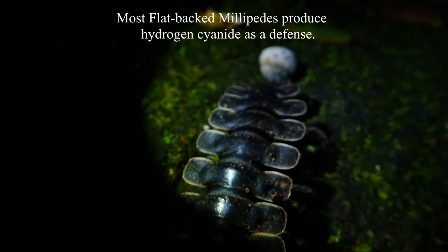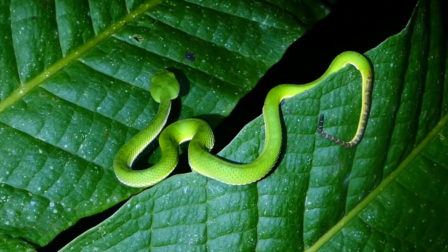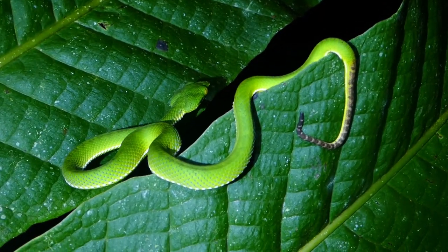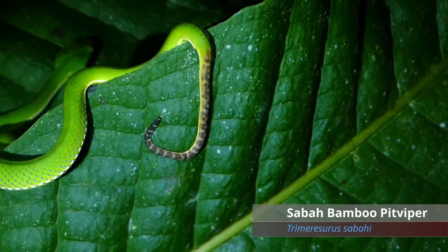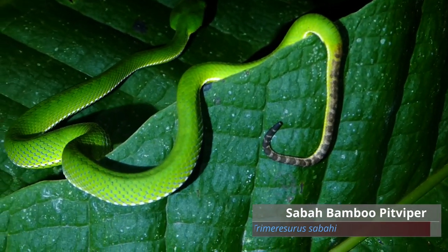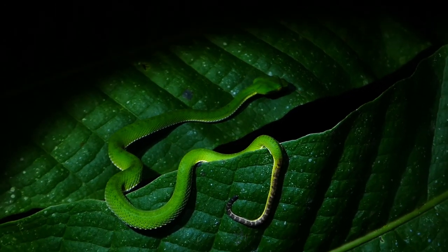That's pretty cool. I have another green tree viper. Look at this stripy tail. It's quite different from the ones that I see in Taiwan. They're also very, very small, with little yellow eyes.